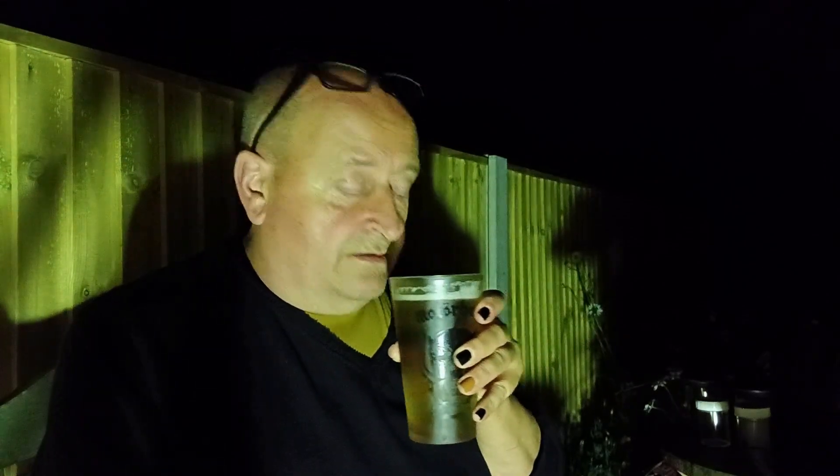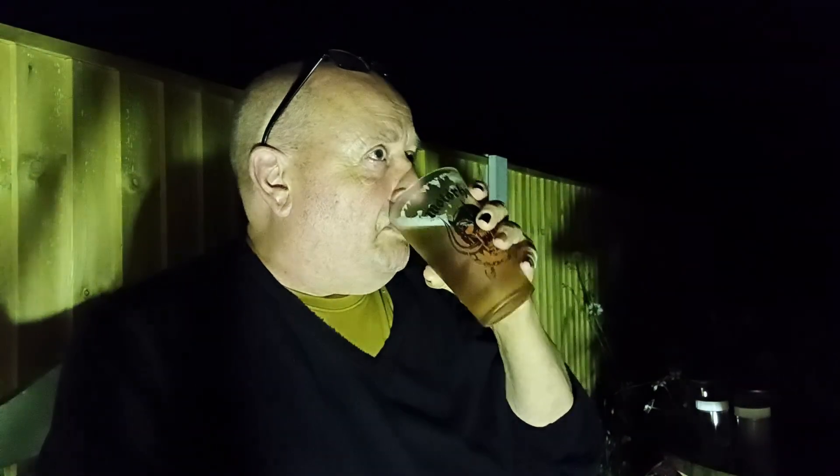I'm looking forward to a nice couple of hours, hopefully rain-free, and a few moths. That's probably the best way to start a trapping session.